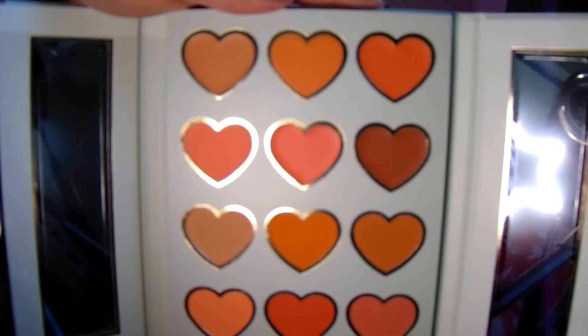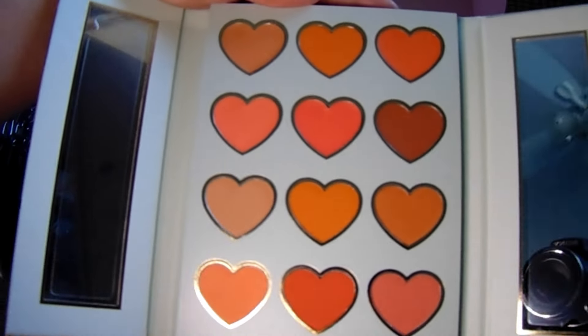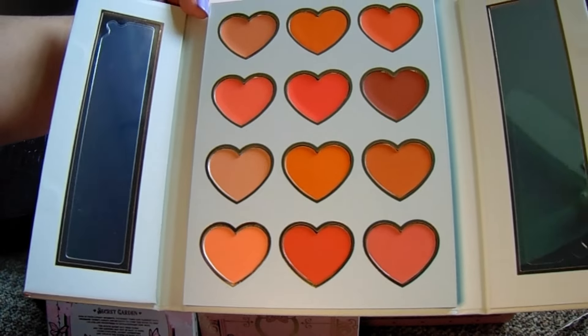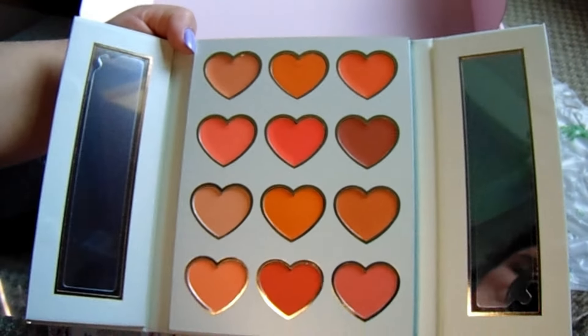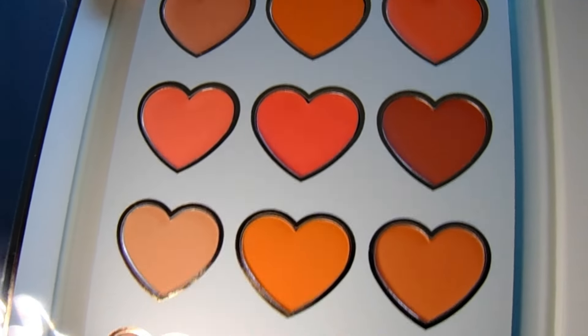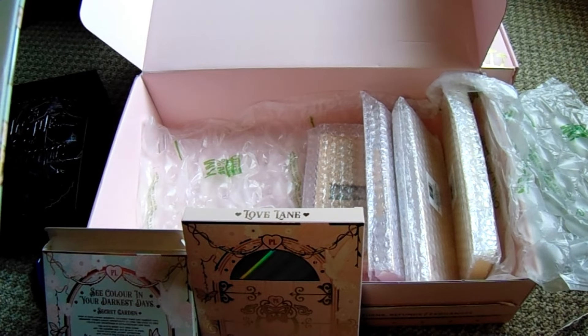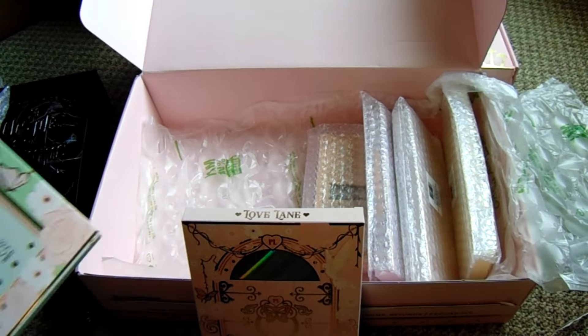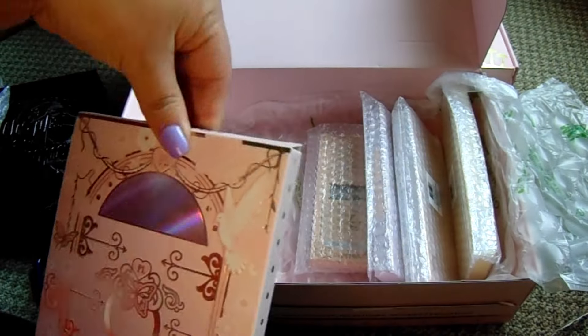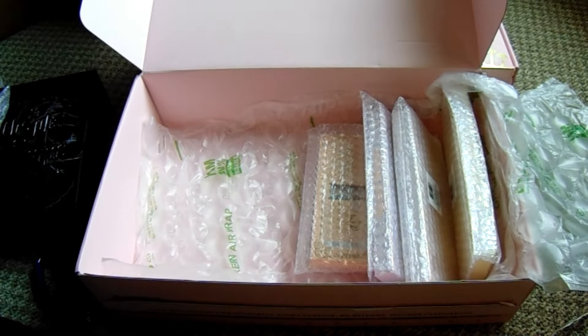I love yellow, but these are the orange blushes. Let me turn on another light so you can get a better look at what these colors actually look like. I've just started using cream shades with the Ofra palette I reviewed for Valentine's Day, and I've been loving it. I did not expect to love cream blush as much as I do.